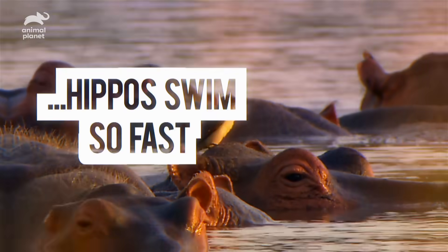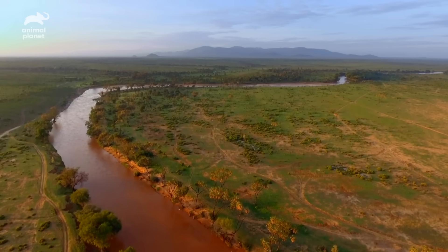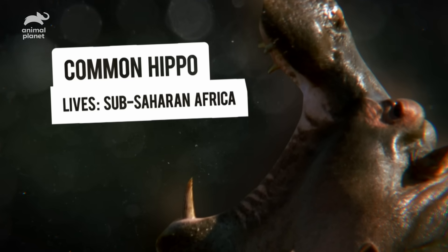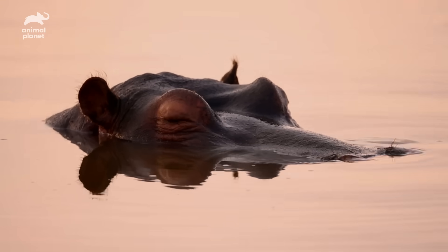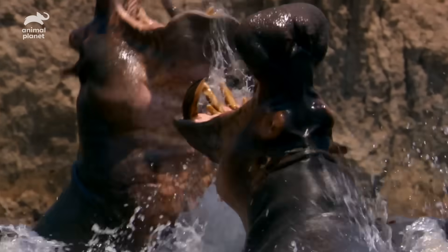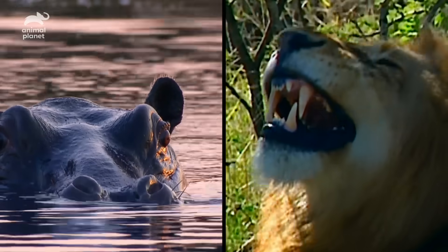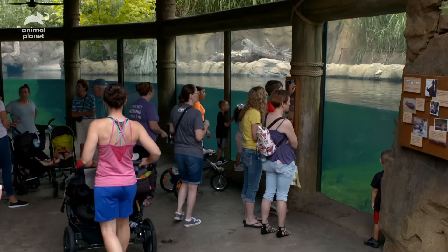So how do hippos swim so fast? There are two types of hippopotamus in Africa: the pygmy hippo and its much larger cousin, the common hippo. These magnificent beasts spend two-thirds of their day wallowing in water. But if you ever go hippo spotting, be careful — they're extremely dangerous. In fact, hippos kill more humans each year than great white sharks and lions combined. These guys are lethal.